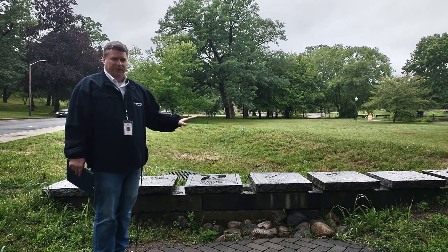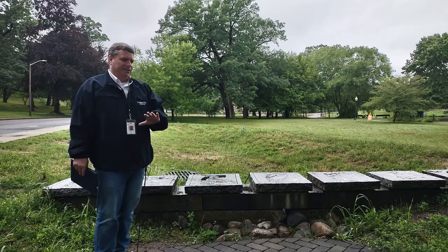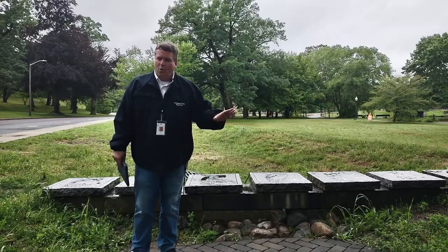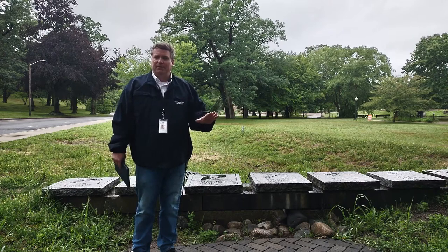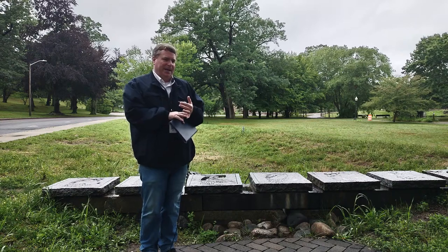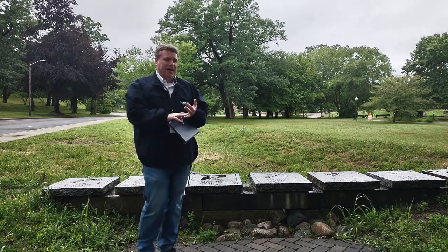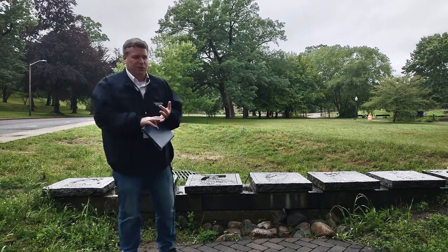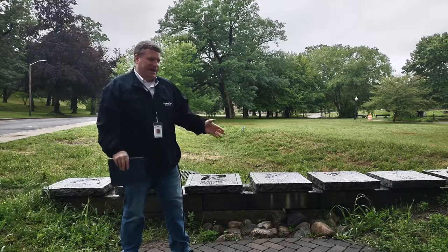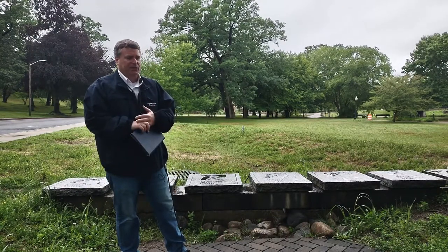We've used reinforced turf, filter fabric, jute mesh, and erosion control fabric, and we've been reviewing their performance. With biodegradable erosion control fabric, that would be the best option in areas where you'll be mowing often. Non-biodegradable fabric could be used in areas where you don't do a lot of turf maintenance. However, constant reseeding is required to keep the vegetation in place, and it's something we struggle with all the time.